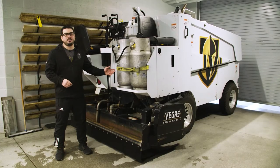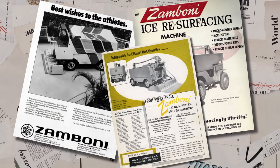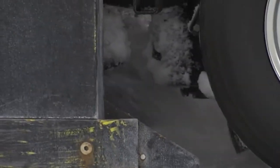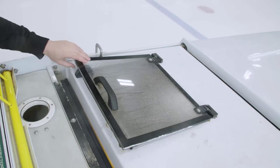So this is the Zamboni. Not much has changed since 1949, when the first one was created. First thing when I'm out there, I drop the blade, which is very, very sharp, and it cuts a very, very thin layer of ice — which we call snow — and augers then pick it up and put it in the bin up front.